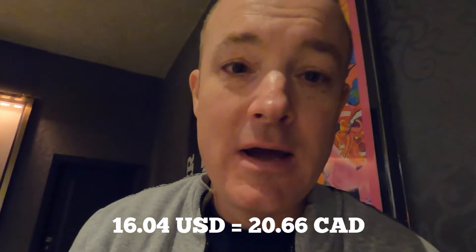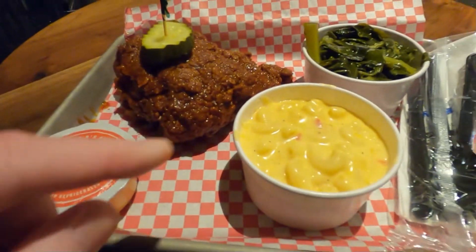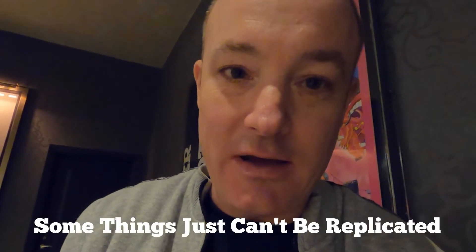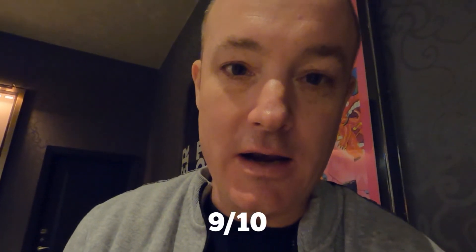Alright guys, to sum up this review: if you're looking for Hattie B's Nashville fried chicken, it's right here in the Cosmopolitan on the strip. This entire meal came to only $16.04, tax and tip included — I got the two sides, the sauce, and the quarter dark chicken. It is absolutely delicious. If you've ever had it in Canada and didn't like it, forget that experience — try it down in the States. And if you can try it at Hattie B's in either Nashville or Vegas, it is absolutely delicious. Solid 9 out of 10.